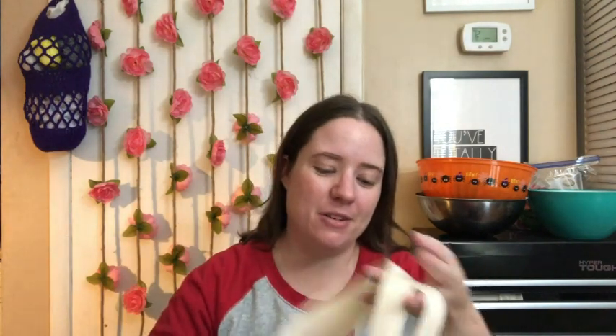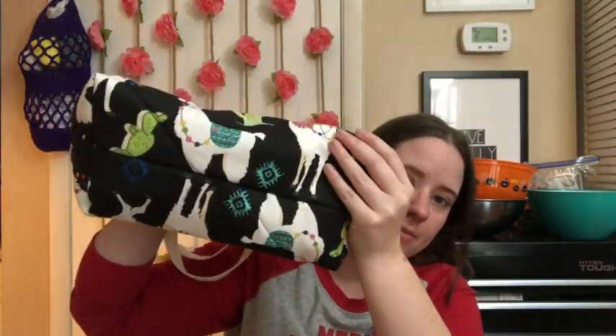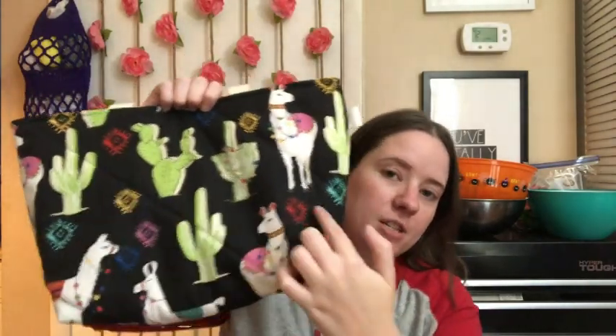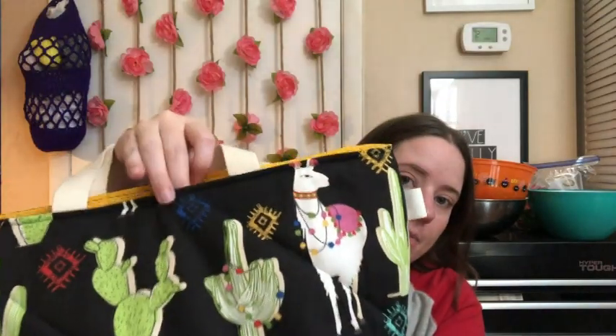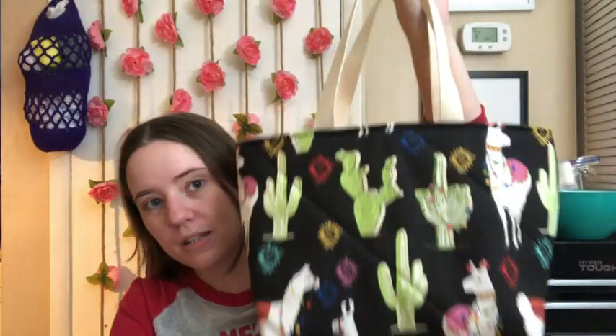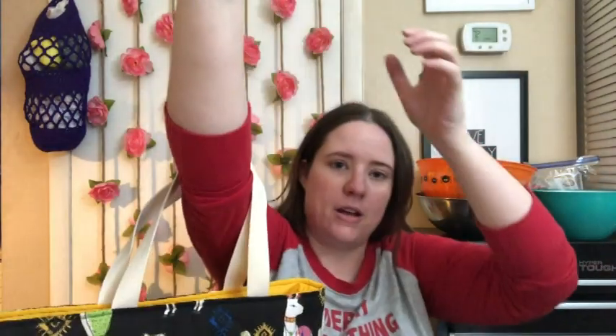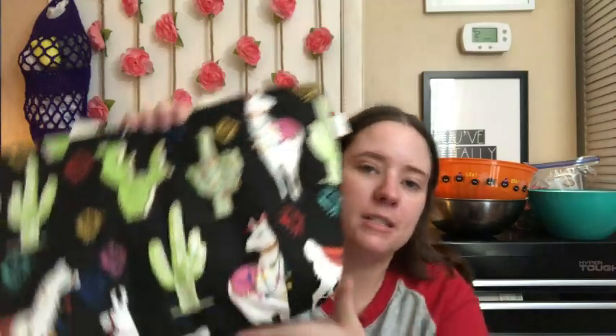I'll show you the regular prints first. There are two of each of these except one print has three. So there are two of the alpaca ones. They've got boxed bottoms — 15 inches wide, 10 inches tall, with a 5 inch boxed bottom. They will have a snap, I just haven't done that yet. They've got a decent size handle so you can hold it a couple of different ways. These are meant to be project bags, but I've had multiple people tell me they use them as purses too.